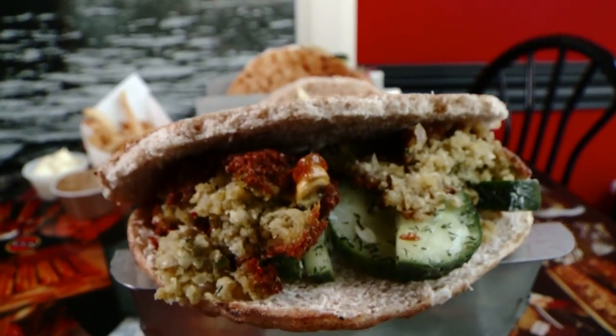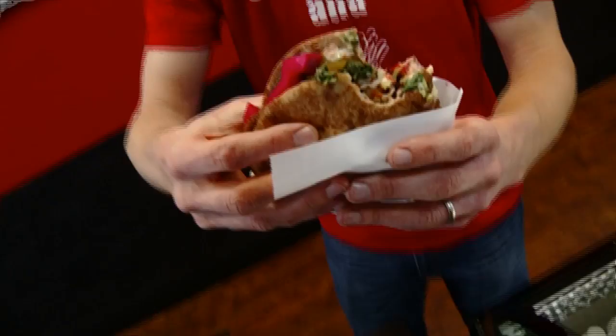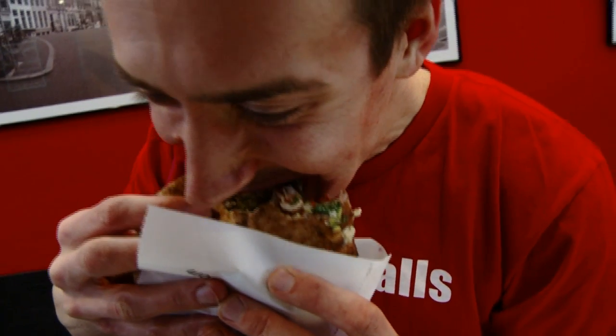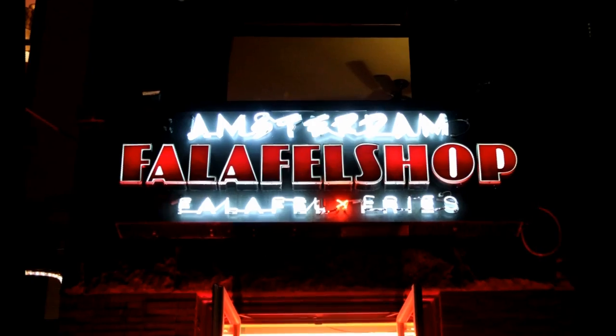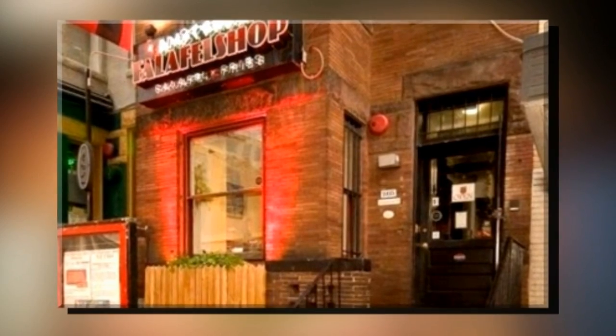Amsterdam Falafel Shop is taking a Middle Eastern sandwich mainstream thanks to owner Matt D'Alessio. Matt first experienced falafel sandwiches while studying engineering at George Washington University. There is a sister store, Amsterdam Falafel Shop, in Adams Morgan in Washington D.C.